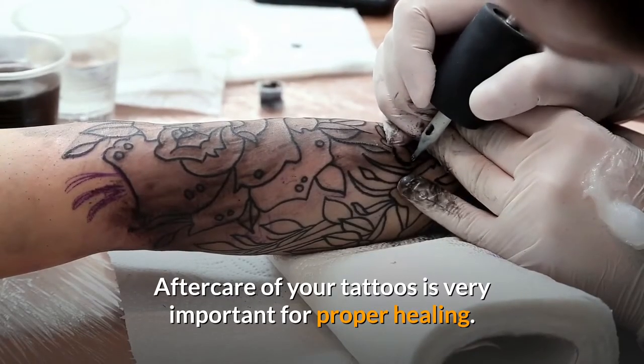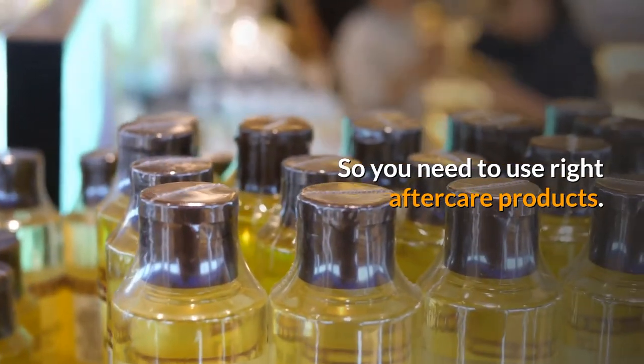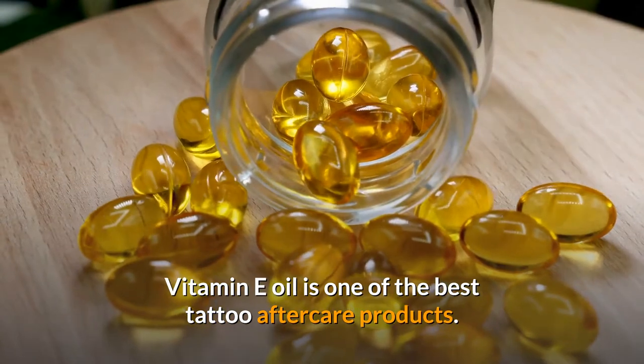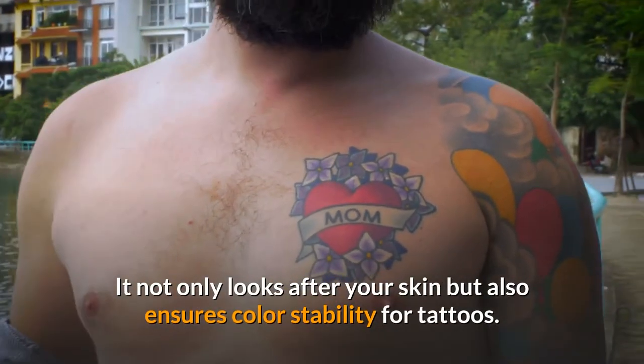Aftercare of your tattoos is very important for proper healing, so you need to use the right aftercare products. Vitamin E oil is one of the best tattoo aftercare products — it not only looks after your skin but also ensures color stability for tattoos.